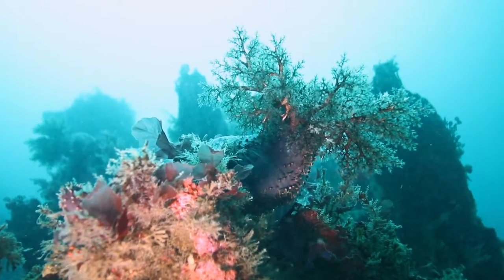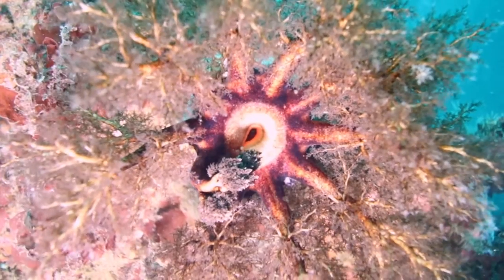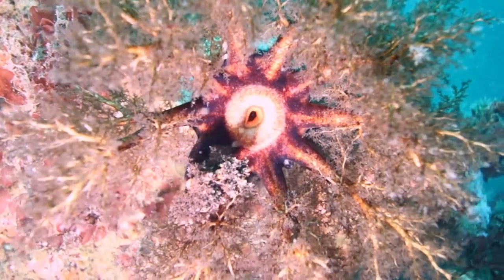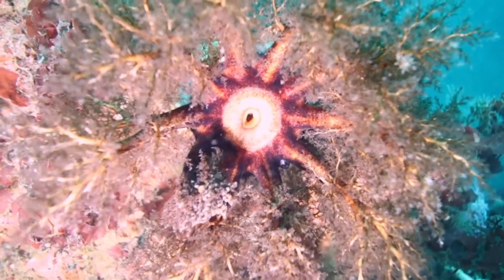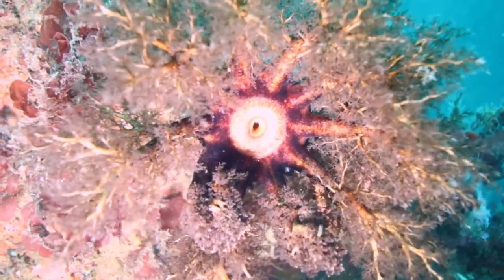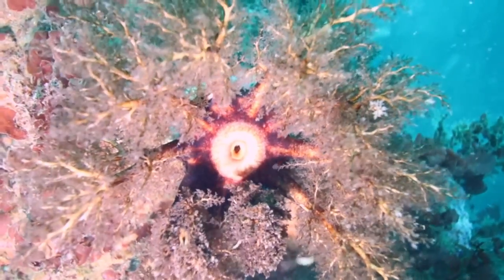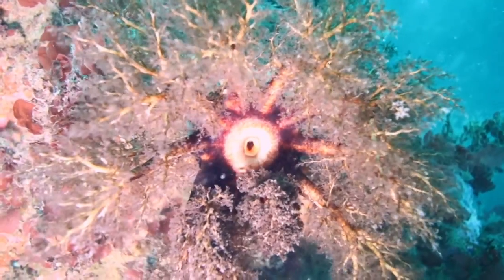In Eyjafjord, the green sea urchin has pursued a scorched earth policy, destroying the seaweed beds. After this binge, it seems to be able to survive for long periods with very little to eat, and inhibits the regrowth. The seaweed jungle doesn't grow back until the urchins have disappeared.